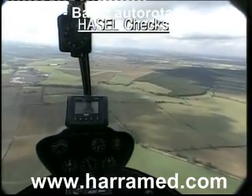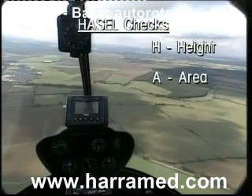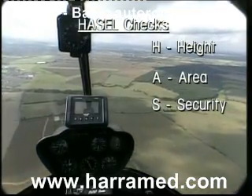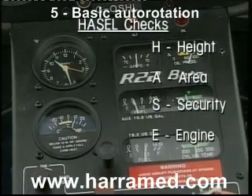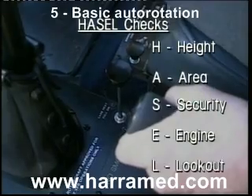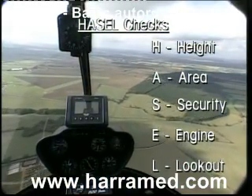First HASEL checks: height 1,000 feet, area is the grass field, security harness secure, no loose articles, hatches secure, engine temperatures and pressures all in the green, warning lights, carb heat has now come out to full, and L for lookout, making sure we are all clear below.